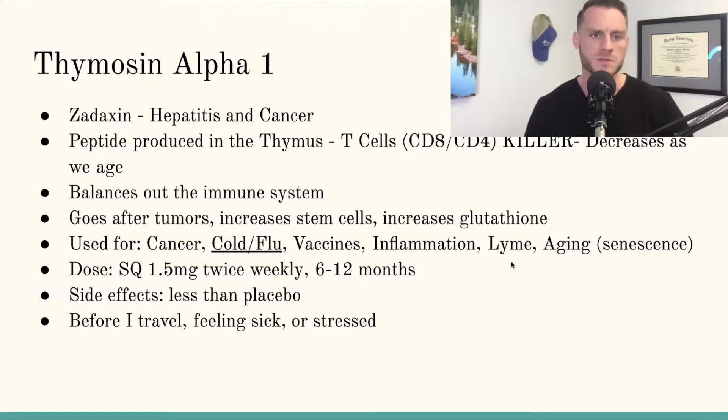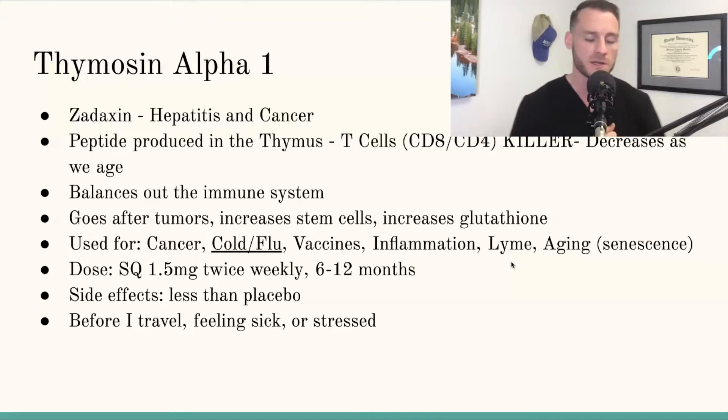Thymosin Alpha 1 decreases in humans as we age, so we can supplement to help bring it up. It also does a great job of helping the body find balance. When the immune system is super high it causes autoimmune diseases; when it's super low it can cause things like cancer. Thymosin Alpha 1 helps bring balance by going after tumors, increasing stem cells, and increasing glutathione — the body's main antioxidant.